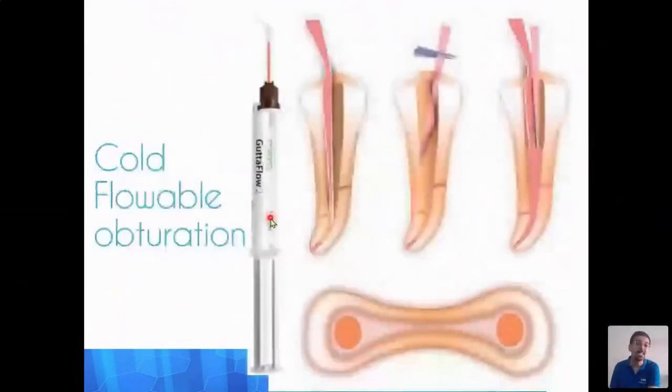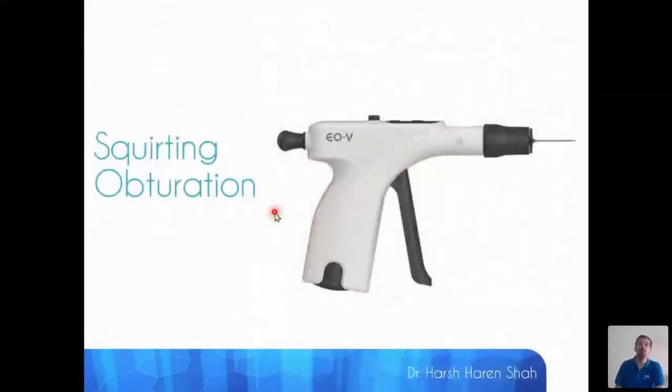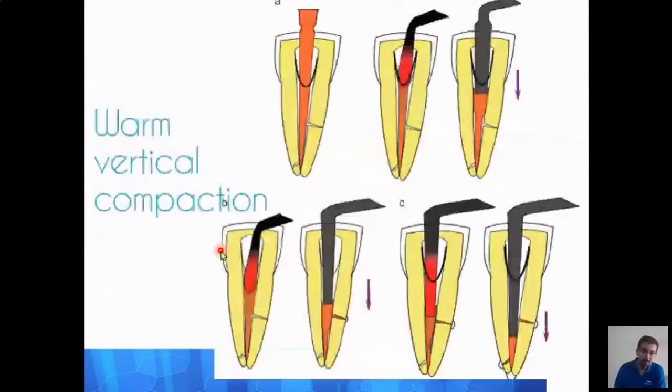Hot flowable or squirt obturation uses a backfill gun loaded with GP pellets. The pellet is heated inside the gun and then hot GP is injected directly into the canal. The primary disadvantage is a lack of apical control — since you are only injecting GP, you have no control over the apical third.